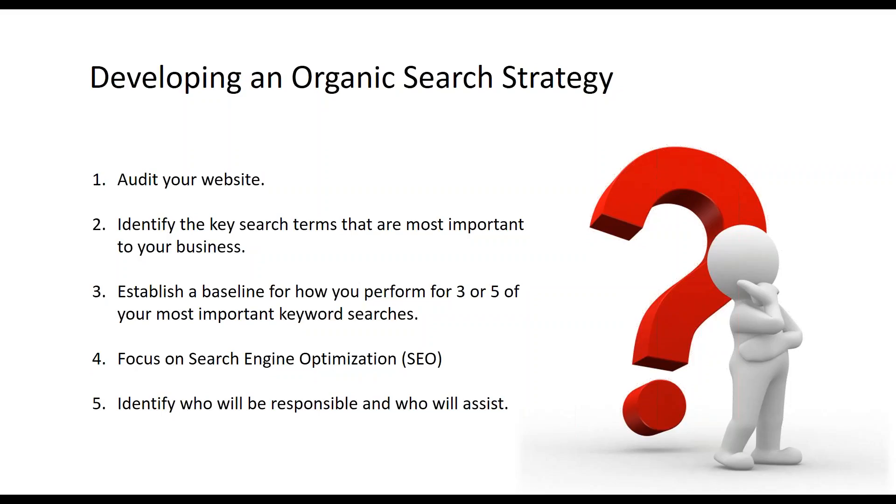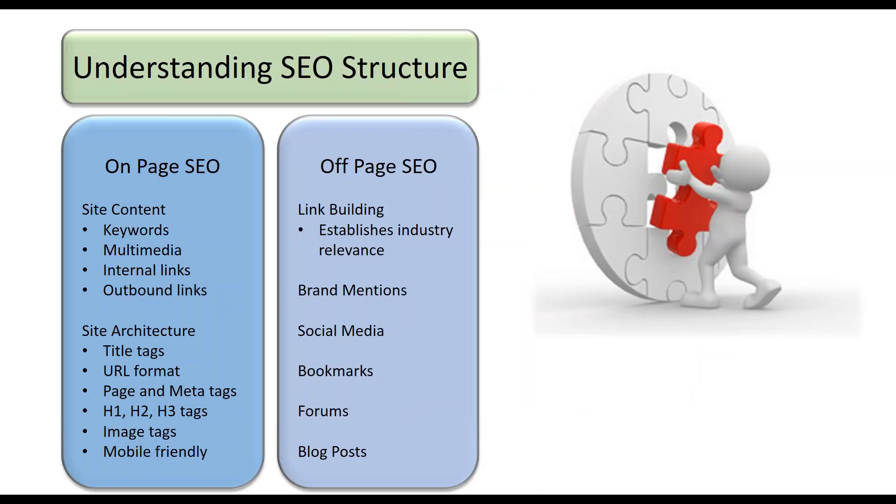We talked about step four, which is to focus on search engine optimization, SEO. SEO is the process of customizing your site architecture and content to appeal to both the human reader as well as the search engine algorithms of Google, Bing, or Yahoo. We also learned that SEO has two basic parts: on-page and off-page.